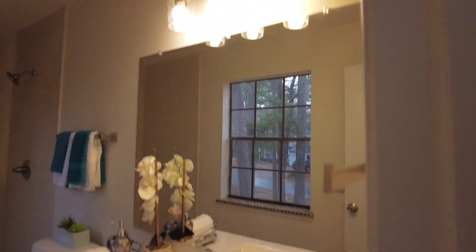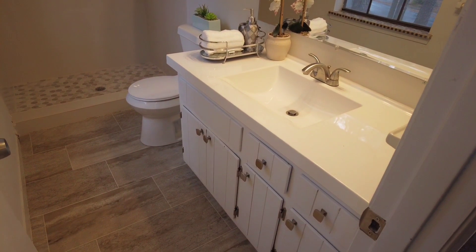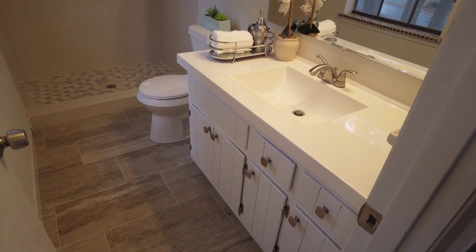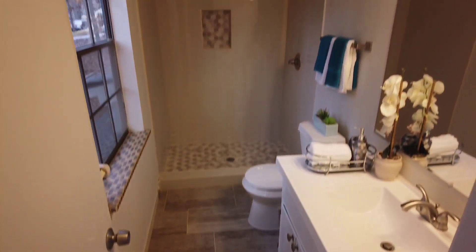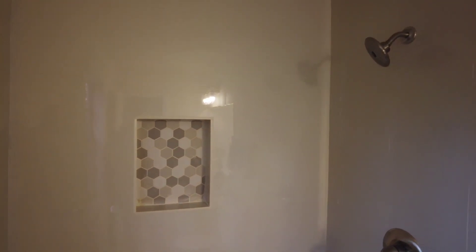In the bathrooms, we changed all the light fixtures, changed all the plumbing fixtures, put in new P-traps, changed the vanity countertop, and painted the cabinets — changing the knobs and hinges too. The flooring looks like tile but it's actually linoleum, and we went right over the existing tile to save on demo cost. We did demo the shower and did a new shower to give it a nice clean look.